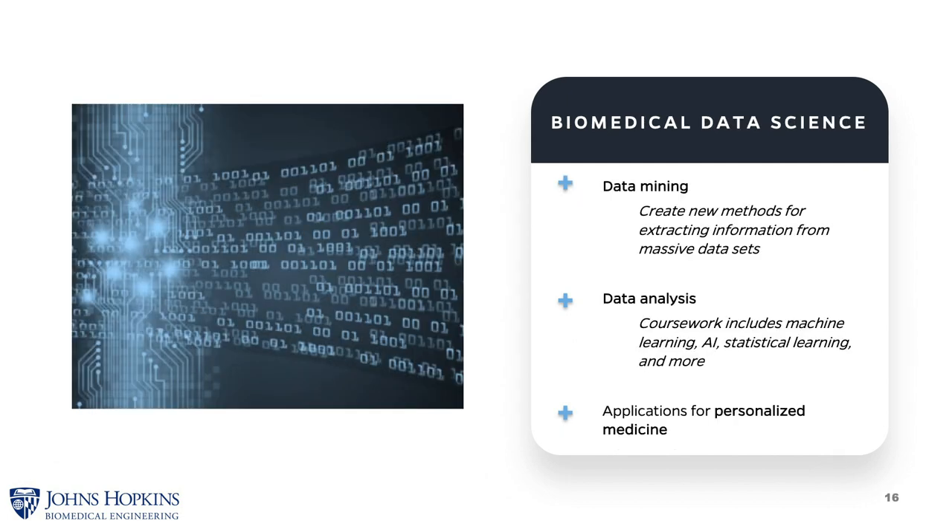Biomedical Data Science is a new, emerging, exciting area of research. It involves understanding how to analyze, manage, and derive knowledge from very large data sets. It involves aspects of artificial intelligence, particularly machine learning, to derive new understanding from these data sets. It has extensive applications throughout basic science and is an emerging area in medicine, holding the potential to reveal methods for predicting patient outcomes based on continuous real-time streaming data, better diagnosis, and therapy selection.